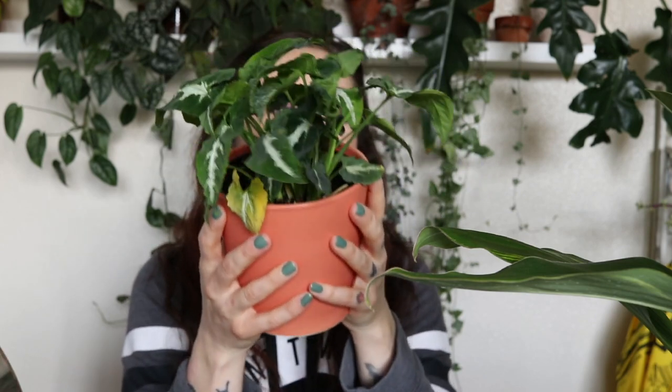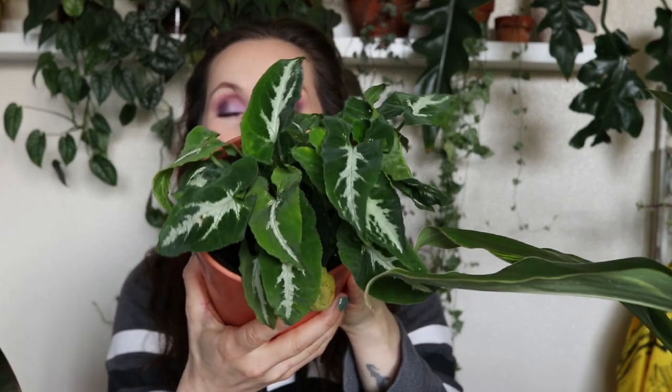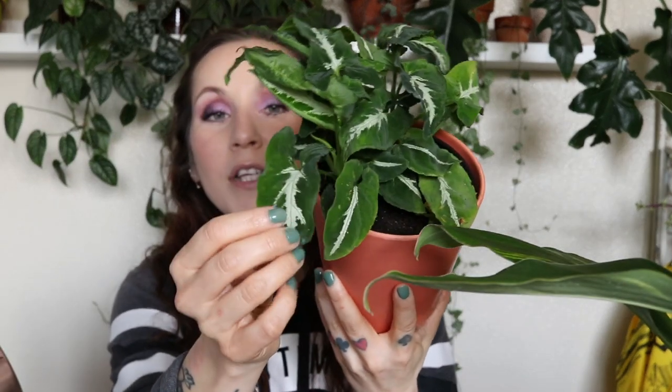The first one is a Syngonium Wenlandii — this was $6.99. I couldn't believe it; I had to double-check the price. This is also called the velvet Syngonium. They're using the word velvet a little loosely — it doesn't really feel like velvet, but it feels different than all other Syngonium leaves and it's so beautiful. This is a plant I never in a million years thought I would see where I live. It was on my wish list. When I saw it I lost my mind and posted it on my community tab right away.